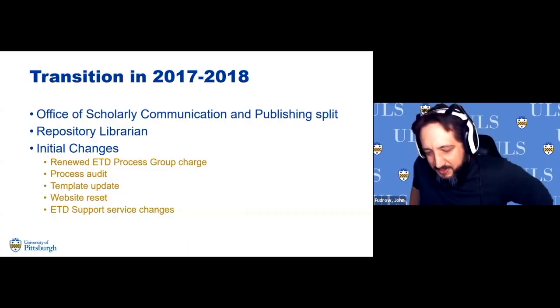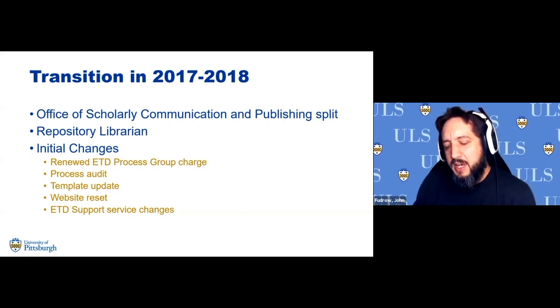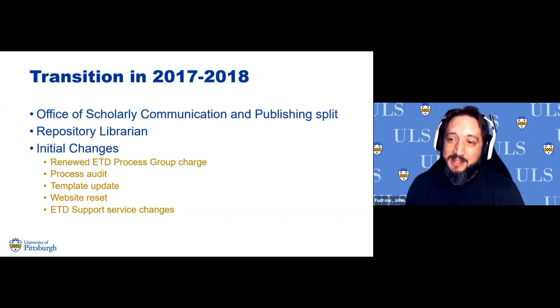In 2017, our office — the Office of Scholarly Communication and Publishing — was originally under the IT department in the university library system. We split off in terms of management, came under a different responsibility center within the libraries, and this allowed us to reconfigure what we were going to do for ETD support. That responsibility was given to me, having previously done repository management in D-Scholarship — now I had to relearn and figure out how this process was being run after almost 15 years.